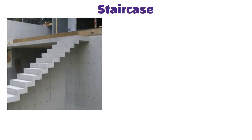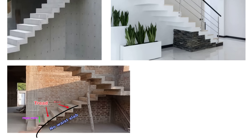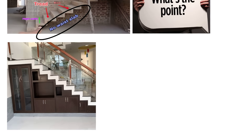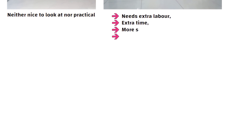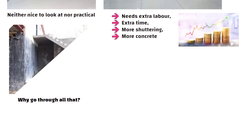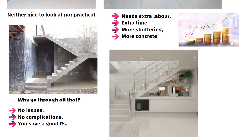The next mistake is the staircase. Sometimes people get impressed by what they see at someone else's house — like those fancy folding stairs without a waste slab underneath, just the underside visible. But honestly, what is the point? Either you will end up covering it later or it just stays plain. It is neither nice to look at nor practical. On top of that, it needs extra labor, extra time, more shuttering and more concrete — basically everything becomes more expensive. Just make a simple staircase. No issues, no complications, and you save a good 40,000 rupees easily.